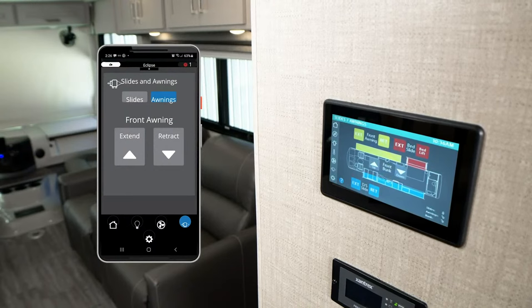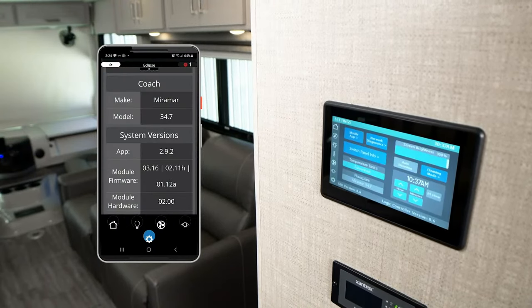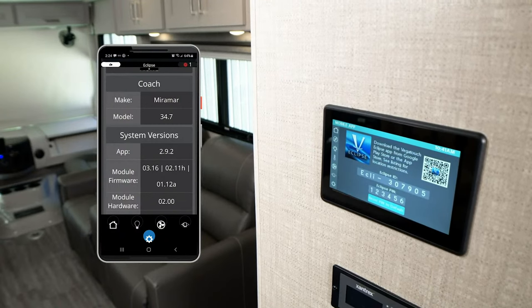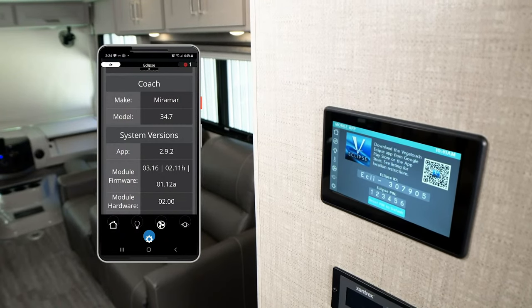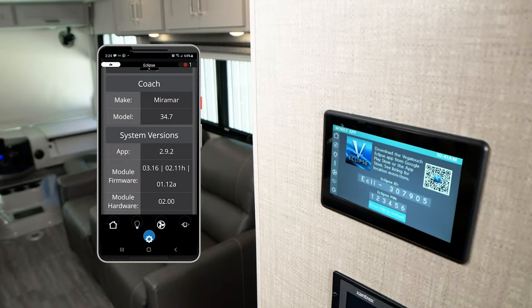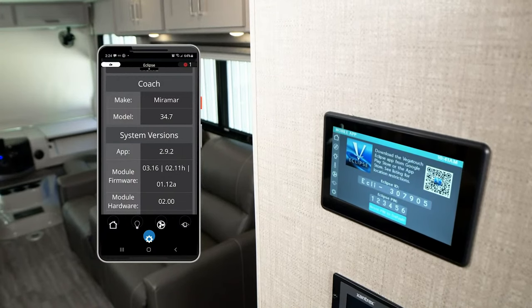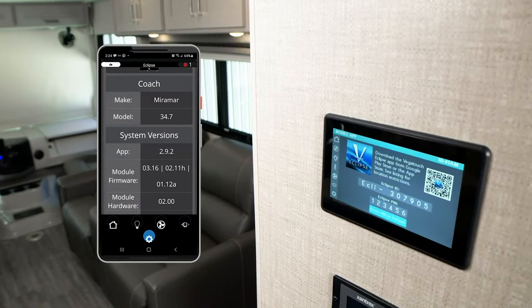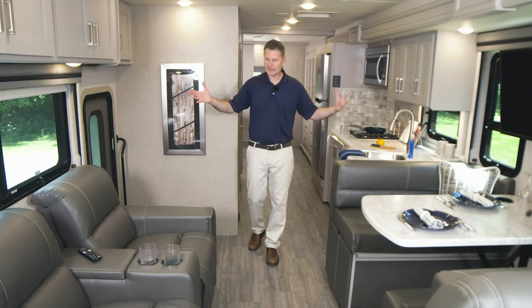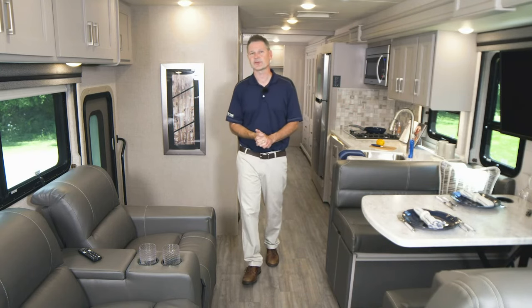Slides — we were just there; this is also how you control your awnings. Then you go into the settings page and hit mobile app — that's how you connect to the Vegatouch Eclipse. You can set your clock, clean the screen. That is a quick view of Rapid Camp Plus, which is important because you're going to need to use this to set up camp as you live and explore all the features of your Miramar 34.7.